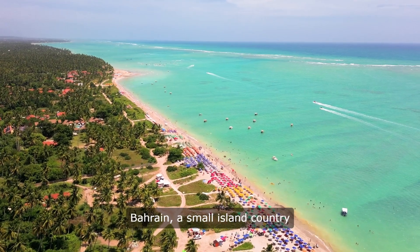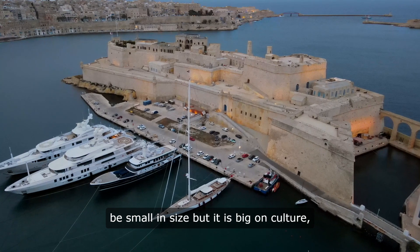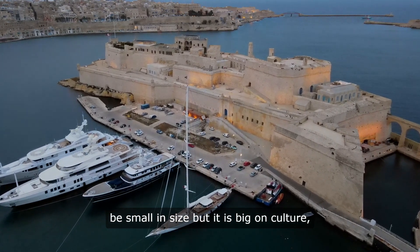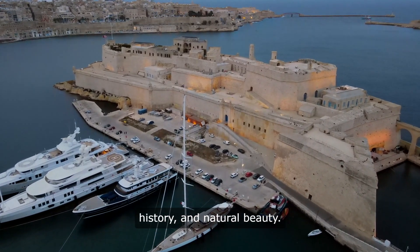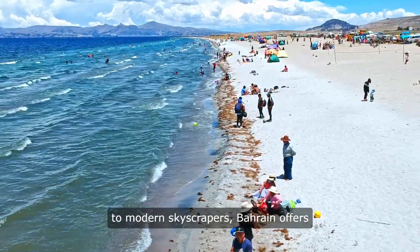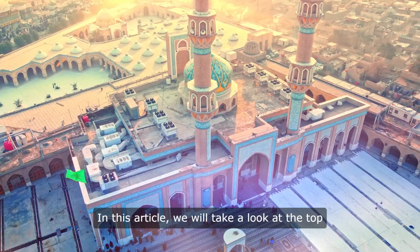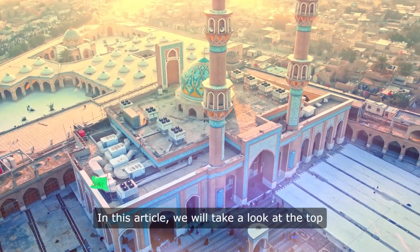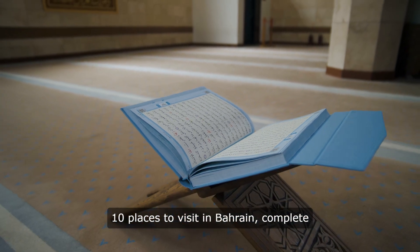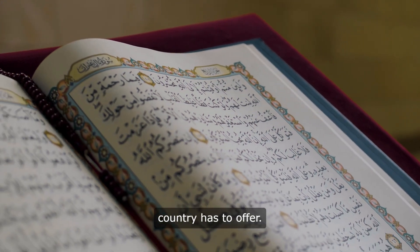Welcome to Alternate Universe. Bahrain, a small island country in the Middle East, may be small in size, but it is big on culture, history, and natural beauty. From ancient archaeological sites to modern skyscrapers, Bahrain offers a diverse range of attractions for visitors to explore. We will take a look at the top 10 places to visit in Bahrain, complete with original photos to give you a taste of what this fascinating country has to offer.